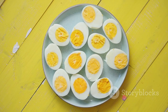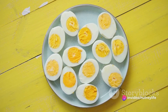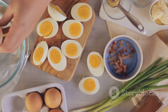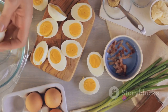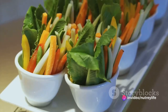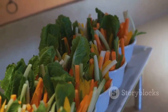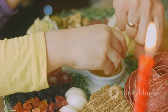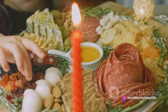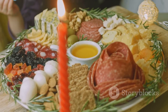Last but not least in our trio, we have the humble hard-boiled egg. Don't be fooled by its simplicity — this snack is a powerhouse of nutrition, packed full of high-quality protein that can help keep you feeling fuller for longer. Eggs also contain a wealth of vitamins and minerals, including vitamin B12, vitamin D, and iron. Why not combine all three for a mini meal? Baby carrots dipped in hummus paired with a hard-boiled egg on the side — a simple yet nutritious combination that's easy to pack and delicious to eat. You get a balance of vitamins, protein, and fiber, making it a well-rounded and satisfying snack option.